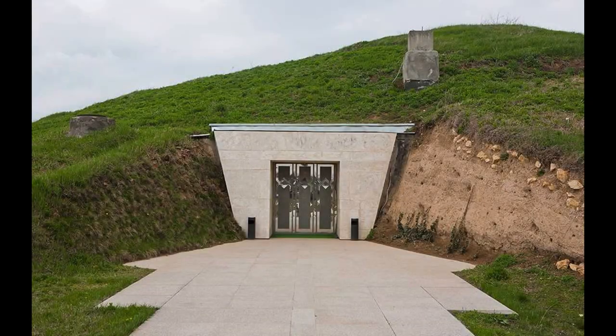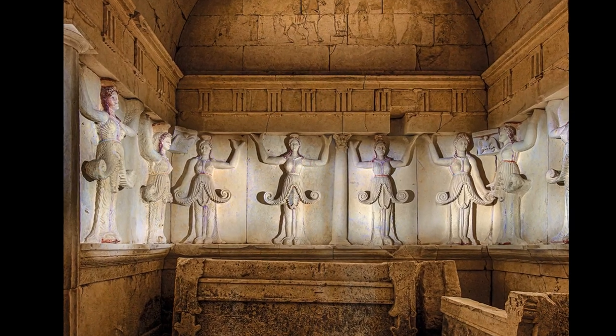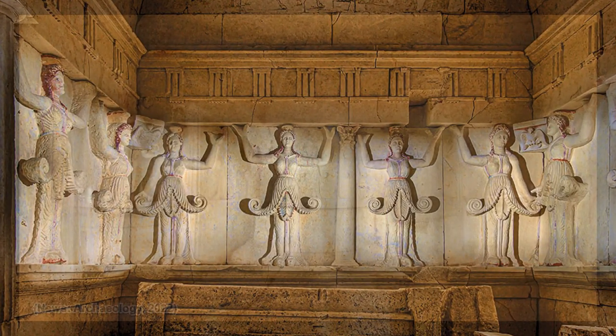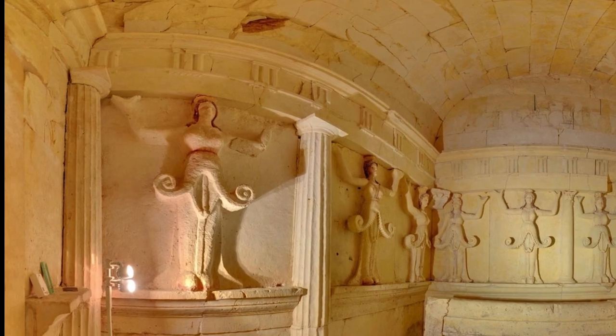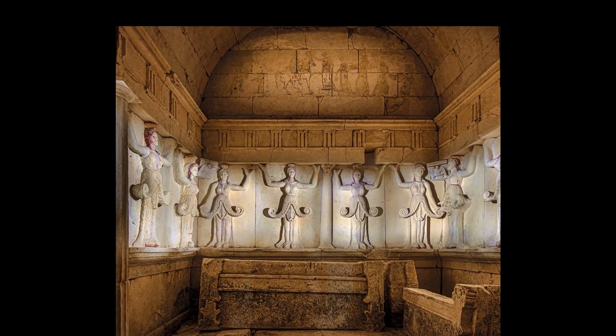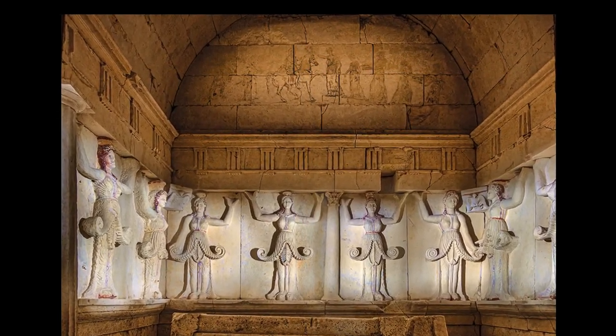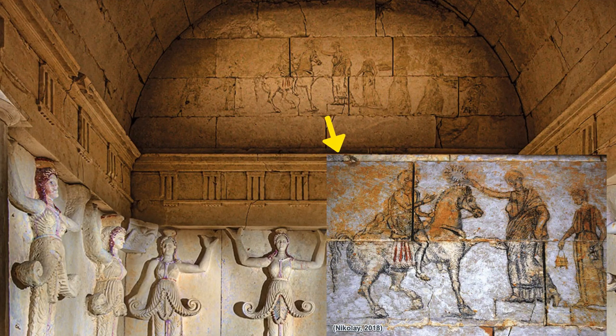My favorite of the two tombs is the one located at Svestari in the Sboryanovo Historical and Archaeological Reserve. In addition to murals, this tomb contains unique caryatid carvings. A caryatid is a half-plant and half-woman figure. Carved high on the walls, the figures are clad in floor-length dresses that curl up into what is believed to be acanthus sleeves. On one wall of the chamber is a mural showing the heroization of the supposed resident of the tomb, Dromichaetes — a deification ritual for the king who ruled the Getae people on both sides of the Danube at the end of the 4th century BCE and the beginning of the 3rd.